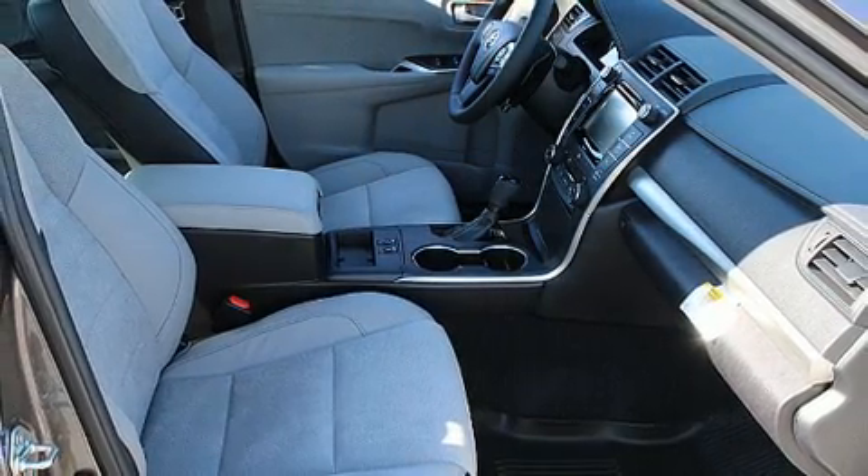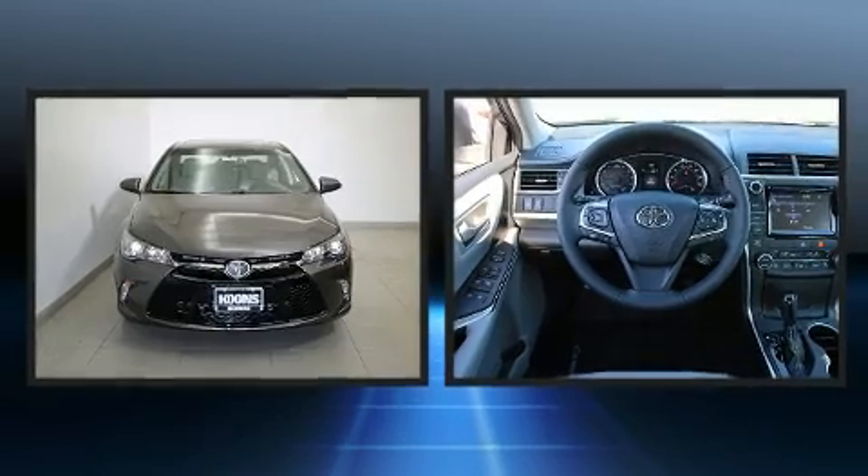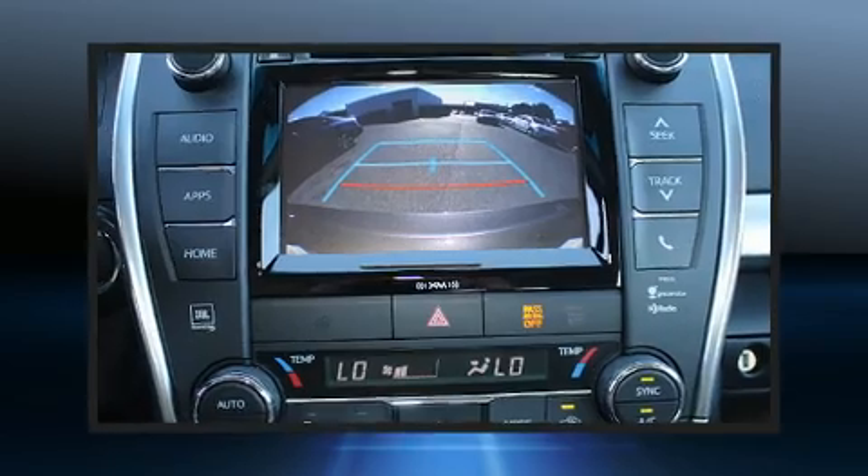For drivers who enjoy the natural environment, a power moonroof allows an infusion of fresh air. Premium sound drives 10 speakers, providing you and your passengers a sensational audio experience.